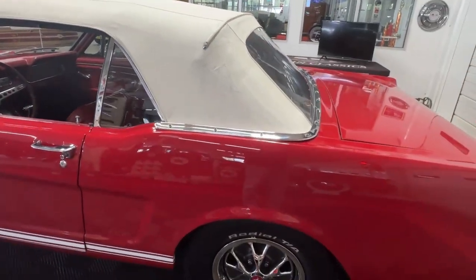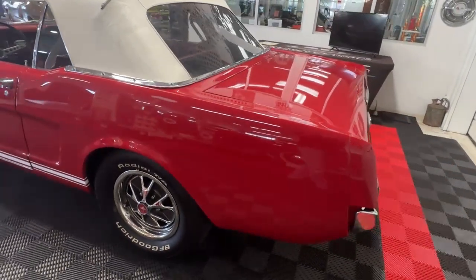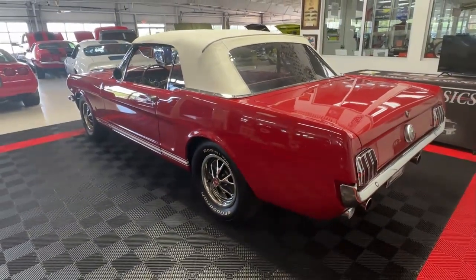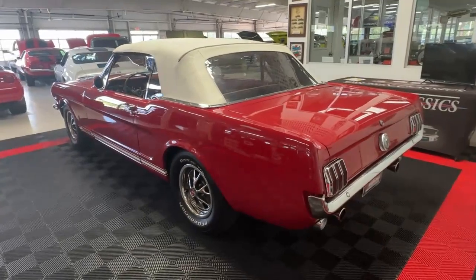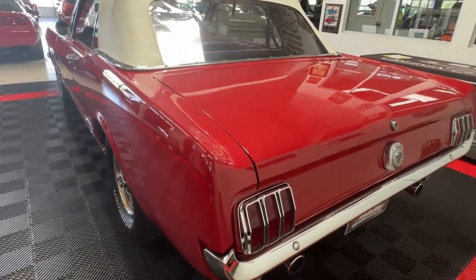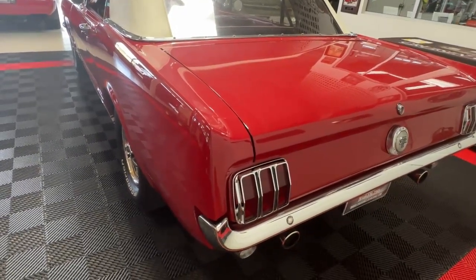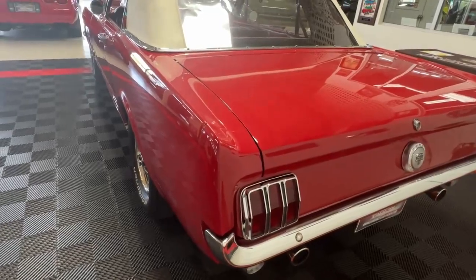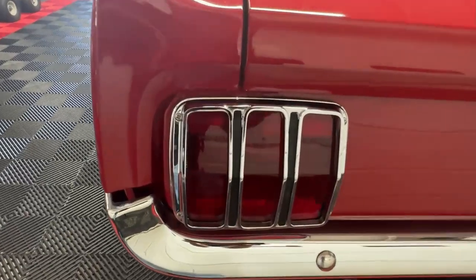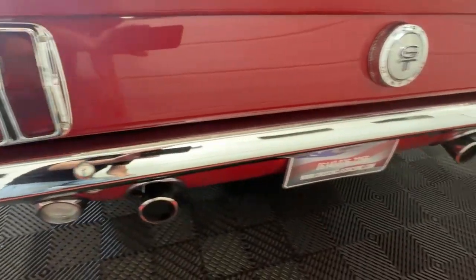The paint job is a re-spray — it is candy apple red, just like the original paint color, but it's driver quality at this point. It looks like it was done quite some time ago. It looks fabulous from five feet away, but when you get up on it you can see imperfections and that it is a re-spray. Not long drips or runs or anything horrifying, but there are little tiny marks where you can see the car has been driven since it was done. In the rear we've got the iconic triple tail lights of the Mustang and a nice rear bumper.